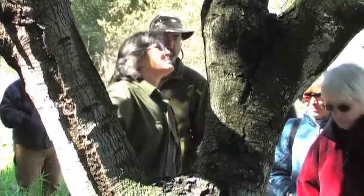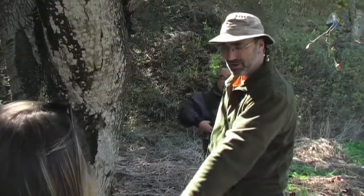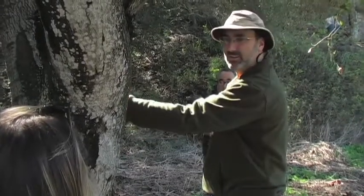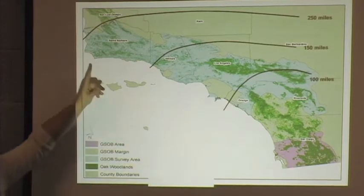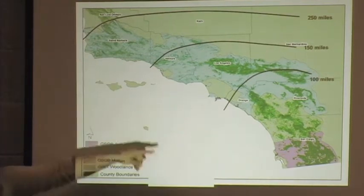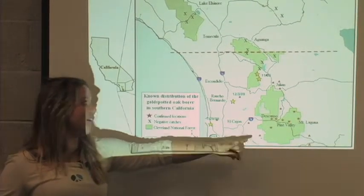I'm the early warning system coordinator for gold-spotted oak borer. I'm involved with this so we could get this program set up and have citizens and property owners out on the ground monitoring for gold-spotted oak borer. Within 250 miles of the initial infestation, there are 800,000 acres of oak woodlands. This is much too large of an area for city staff alone to monitor, so we're bringing in volunteers to help us find areas of new infestation so we can manage those effectively.